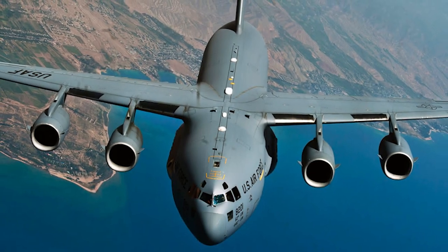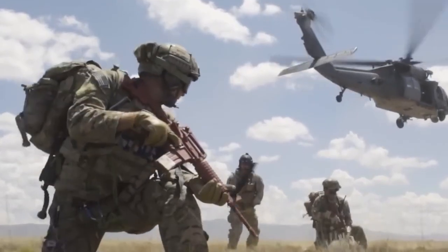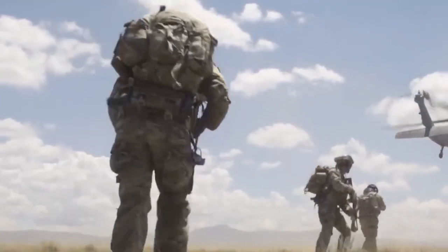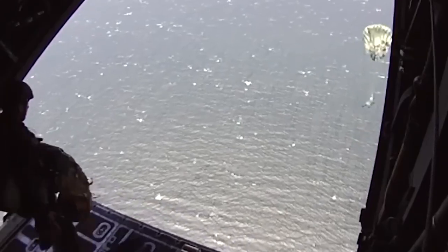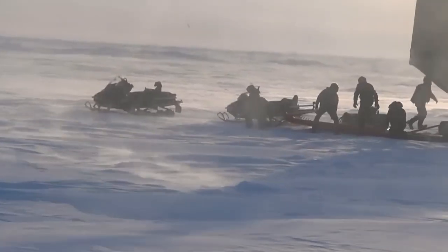The C-17 Globemaster is an airplane that is frequently shown deploying PJs in popular culture. The C-17 is a troop transporter and cargo aircraft that is also capable of hauling automobiles, trailers, and other forms of military hardware. More specifically, they're able to transport 102 paratroopers together with their equipment. The Globemaster has a carrying capacity of just over 170,000 pounds at its very limit.